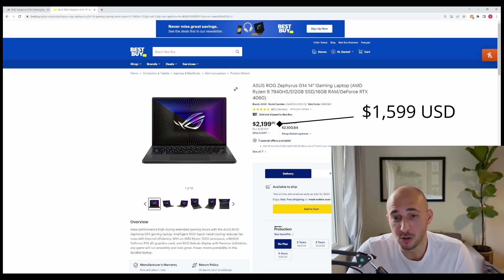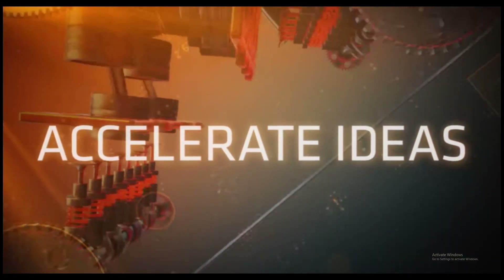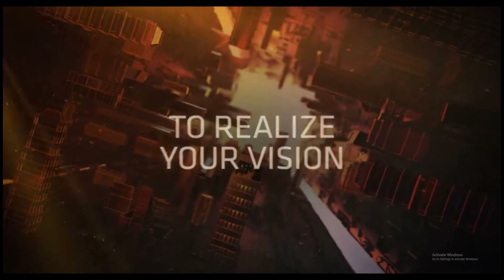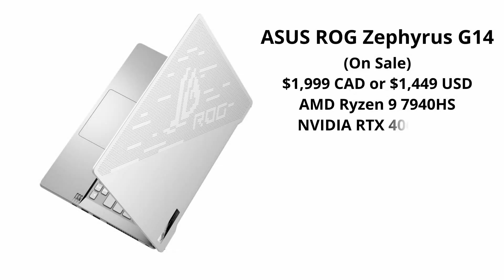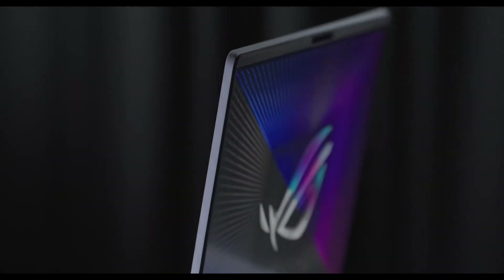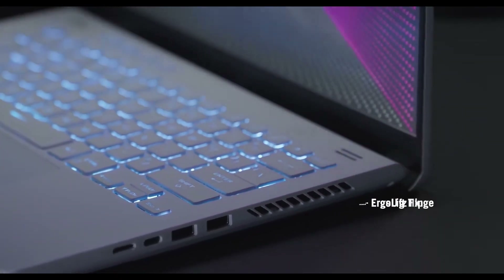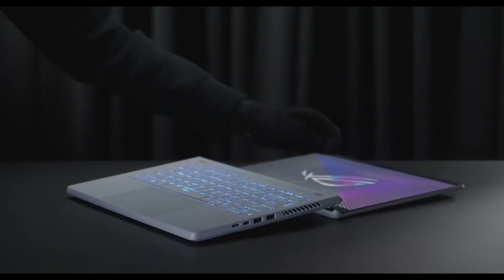This model is $2,200 — it was on sale for $2,000 a few days ago — and it comes with the AMD Ryzen 9 7940HS. While the AMD Ryzen series typically doesn't have as many cores, this is still a really good CPU. It comes with the RTX 4060, a 512GB SSD, 16GB of RAM, and a 2560x1600 screen at 500 nits, so it's nice and bright. Great keyboard and trackpad — another good all-round laptop.